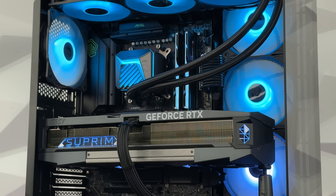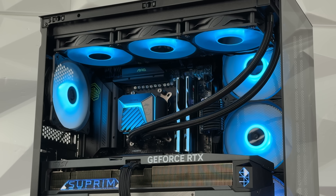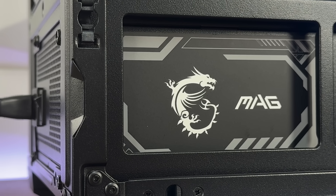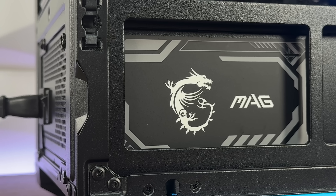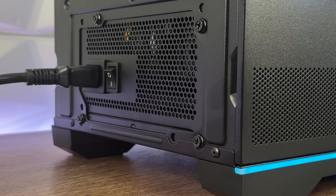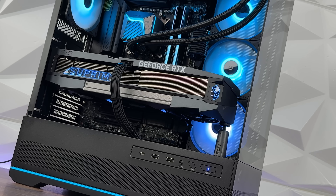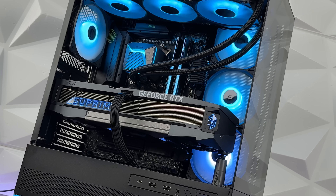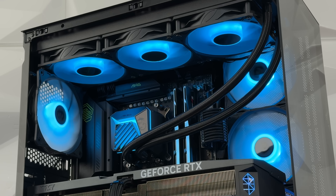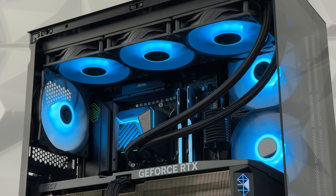There are some parts you really want to invest in quality-wise. Don't cheap out on the power supply — a bad one can damage your components and cause instability, so spend on a reliable brand with good efficiency and enough wattage. The motherboard is your build's backbone, and cheaper boards may miss important features or have weaker VRMs that limit CPU performance. A good CPU cooler can push the processor to its limits for better performance.